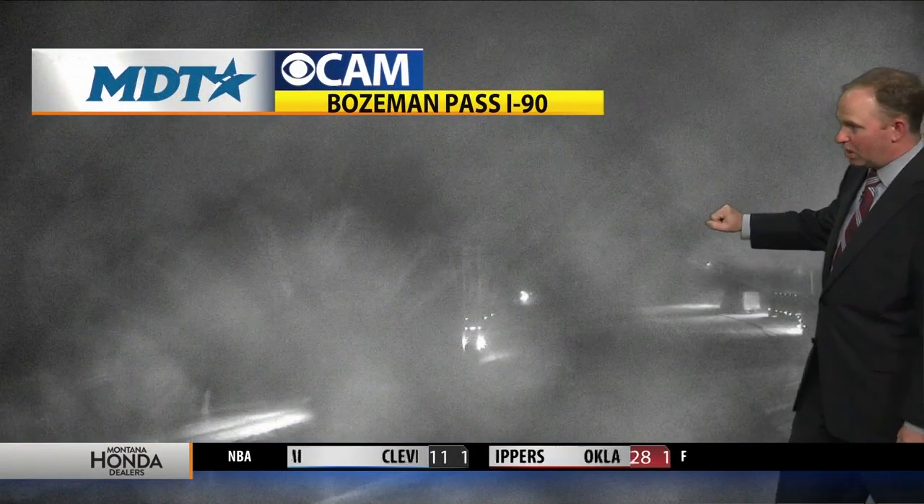Another look at Bozeman Pass this morning — the snow is flying pretty good and the blades are coming across the ground, but we're still seeing that snow piling up. This is along 191, the Gallatin Canyon, the Karst area, definitely dealing with that heavy snow. So if your travels are taking you between Bozeman and Big Sky, expect delays.